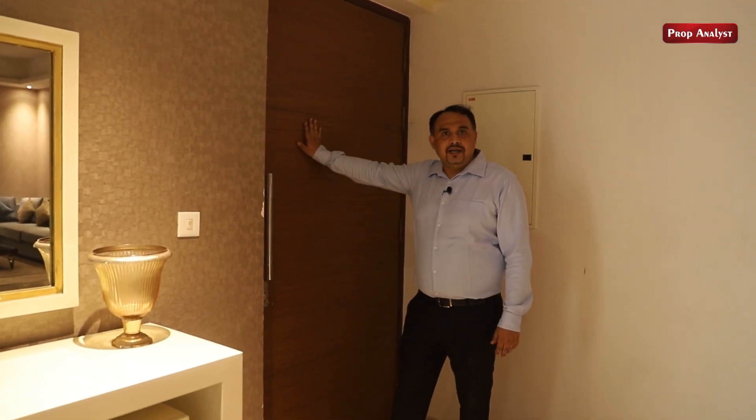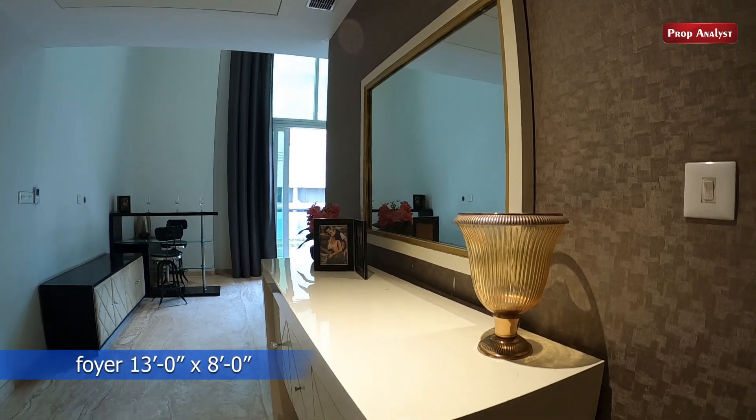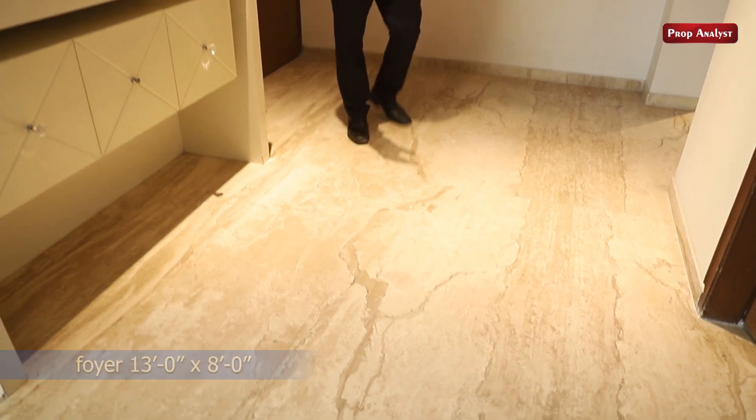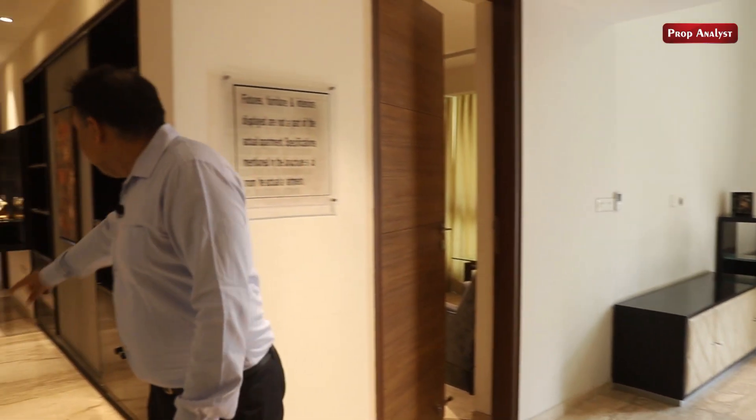Now we are inside the flat. Now we are coming to the entrance door. We come to this foyer. It's a very good size foyer — we give two dimensions: one going to the drawing room and one going into the flat.